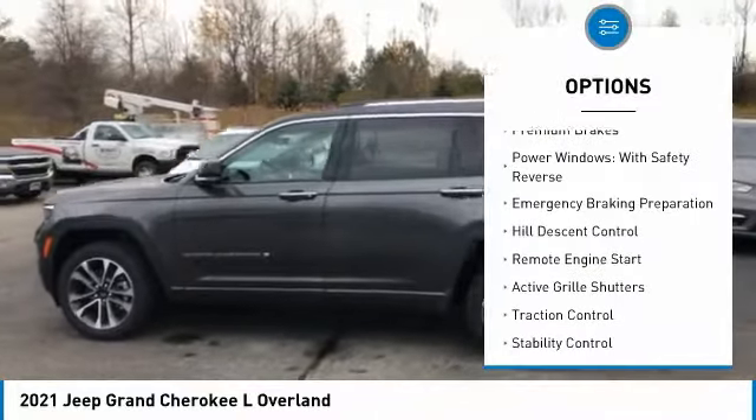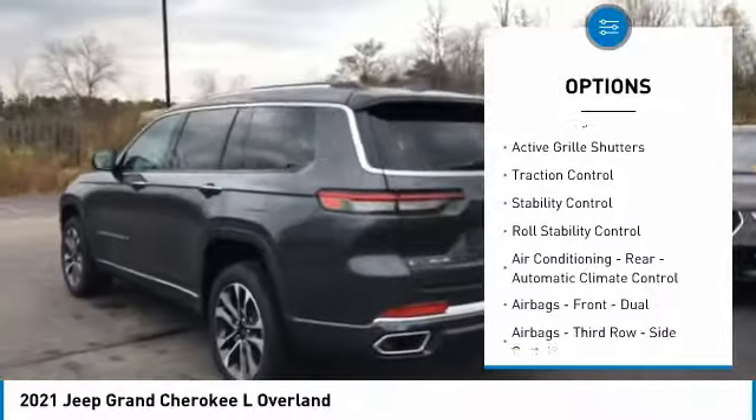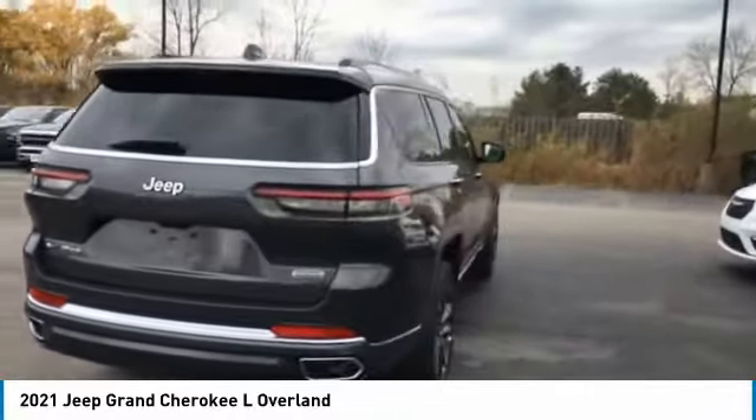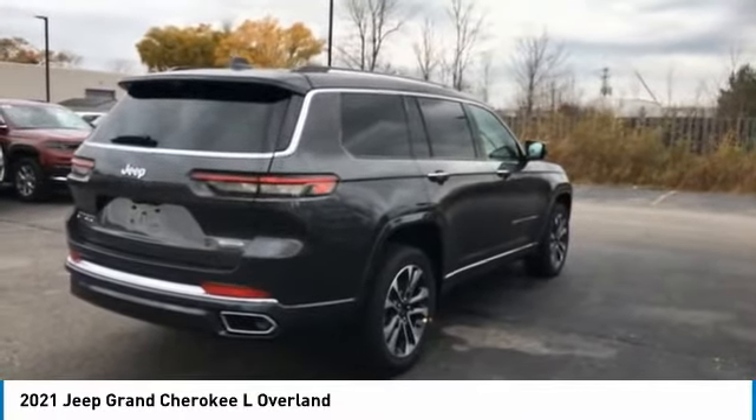Suspension control electronic. Premium brakes. Power windows with safety reverse. Emergency braking preparation. Hill descent control. Remote engine start. Active grille shutters. Traction control. Stability control. Roll stability control.